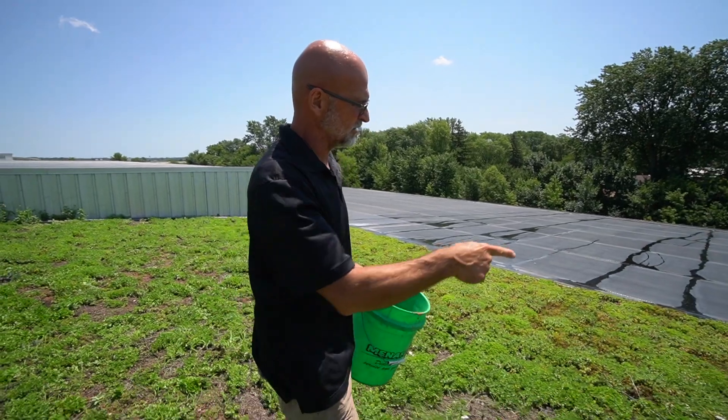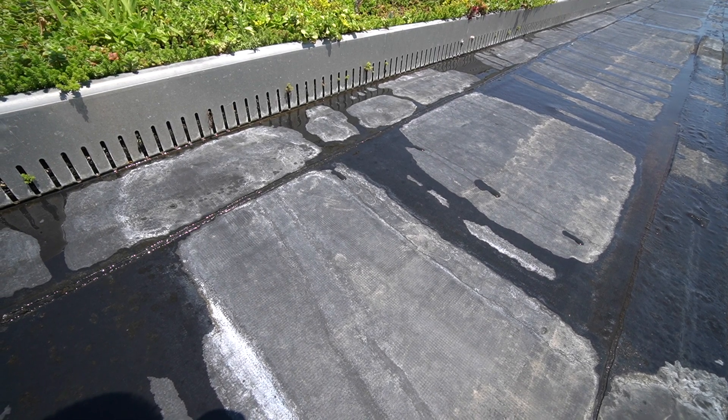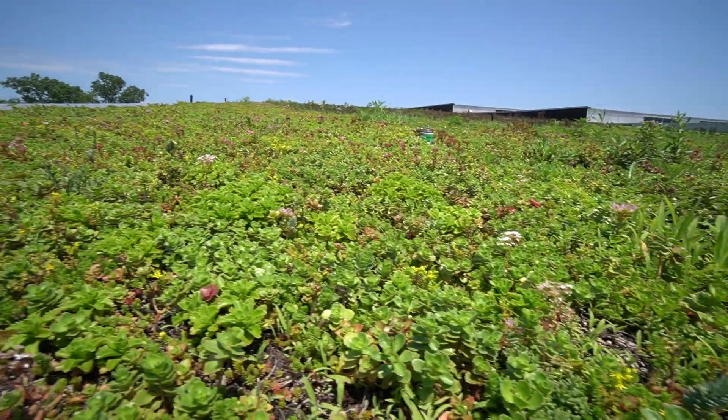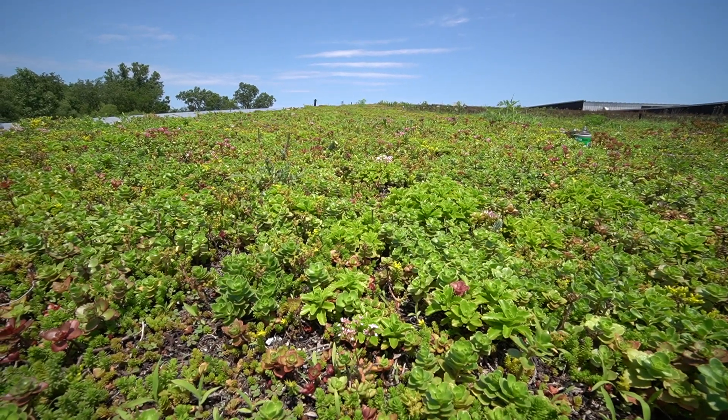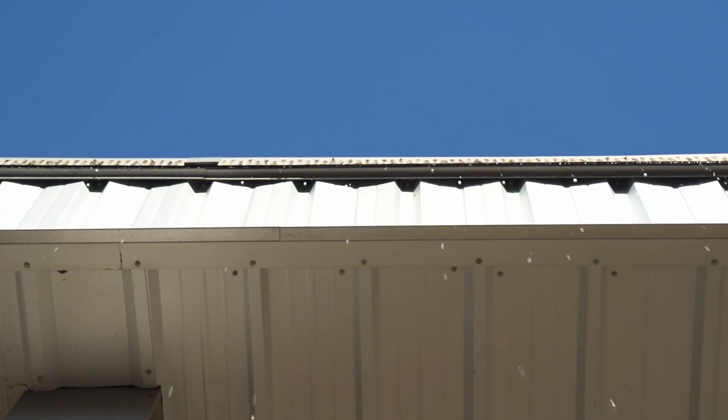We had rain a day and a half ago here in Chicago — wasn't a big one — but you could still see water dribbling out because this is a sloped green roof. The water continues to migrate slowly through all the soil. We're sucking up the nutrients, we're increasing the biodiversity of the area, and cutting back on stormwater issues.